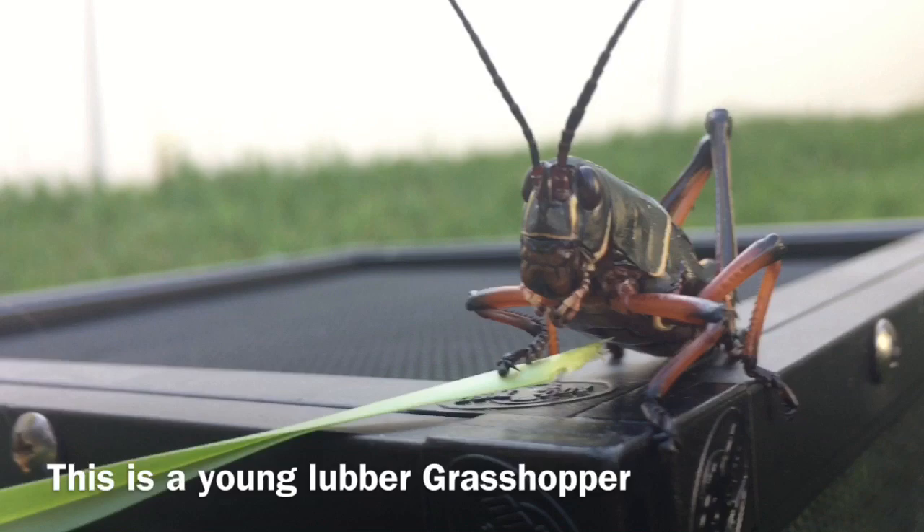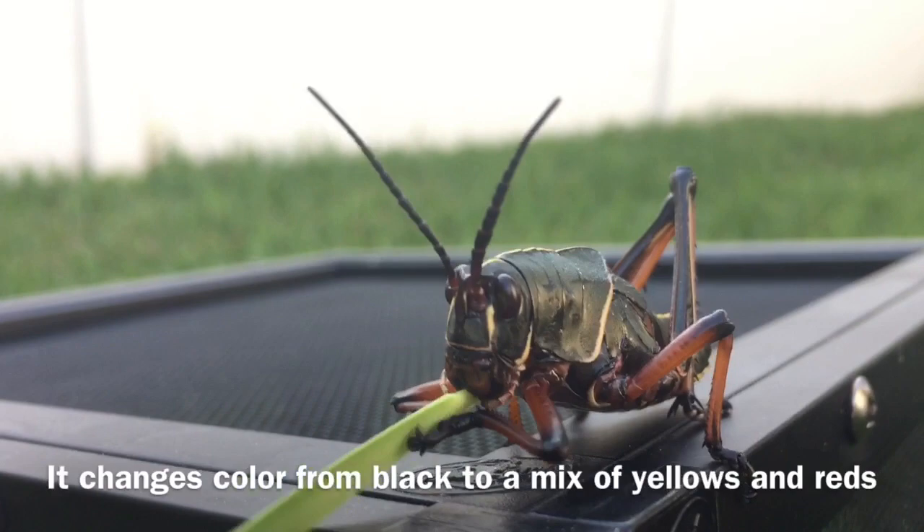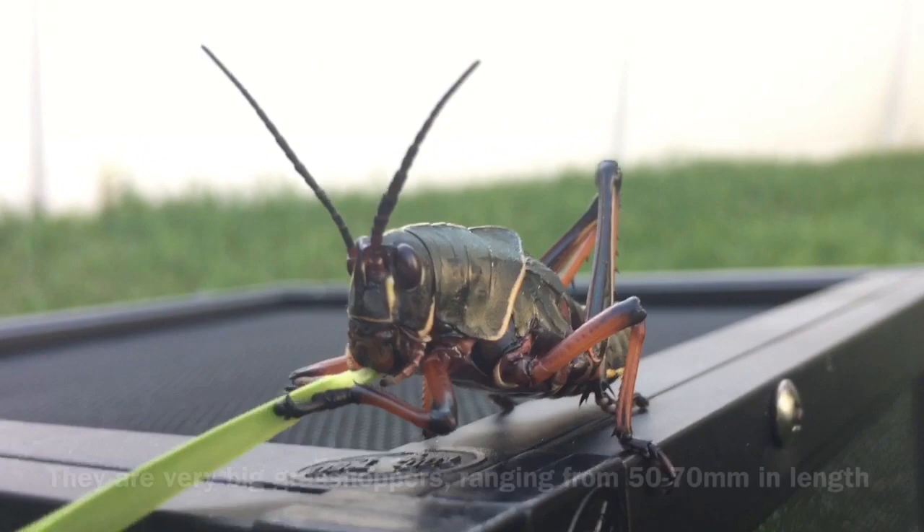In this video I'll be showing you lubber grasshoppers and some facts about them. This is a young lubber grasshopper. As the lubber grasshopper gets older it changes color from black to a mix of reds and yellows. They range 50 to 70 millimeters in length.